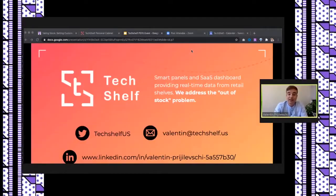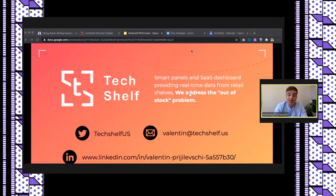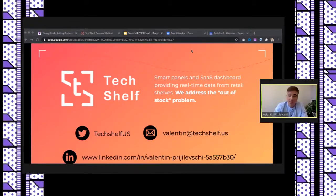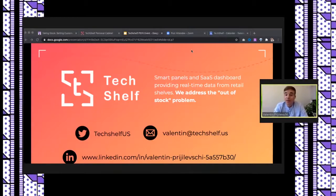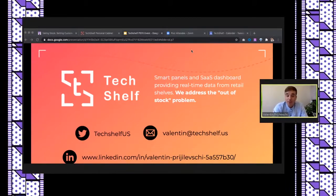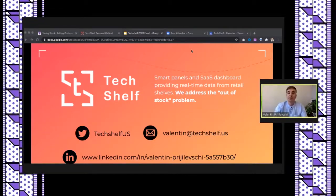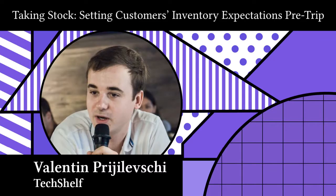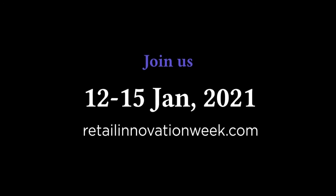That's it for today. Thank you so much for having me. Here is my email on the final slide — feel free to drop me any questions and I'll answer in detail. If you're a retailer or CPG company looking to explore our capabilities or schedule an in-person demo, drop me a line. There's my LinkedIn, email, and website. Thank you.